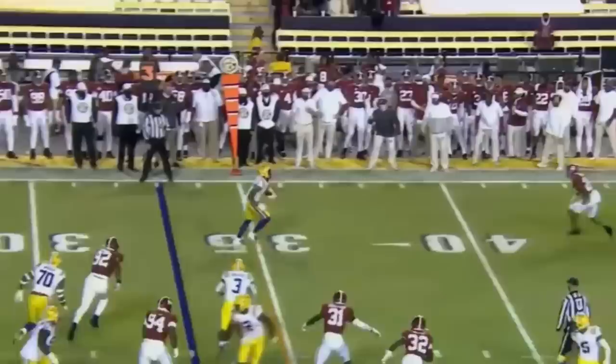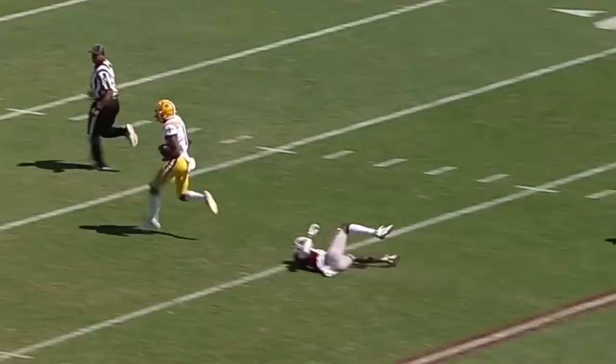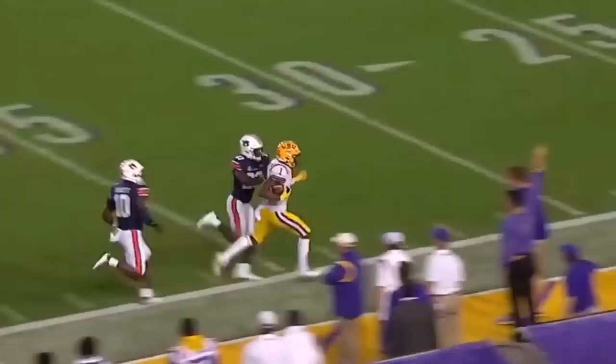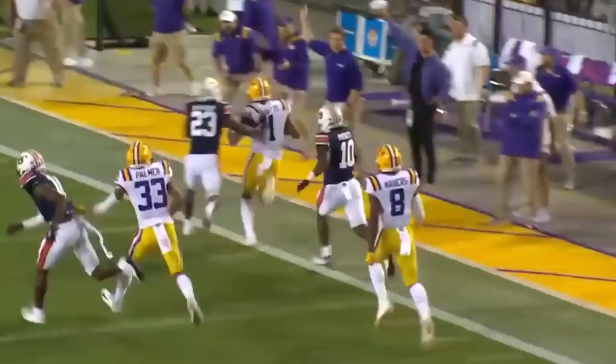Boutte does a great job throughout this evening. Keyshawn Boutte — one of the best receivers in all of college football. The coverage allows for a lot of green grass for Boutte to work on the slant. And when you get the ball in his hands, it's a problem.